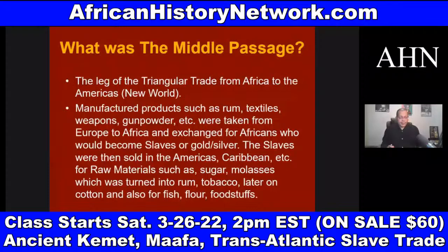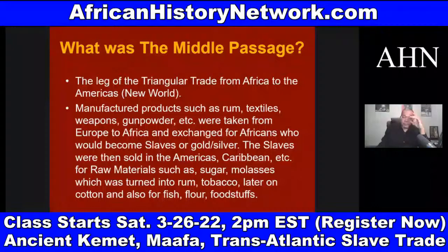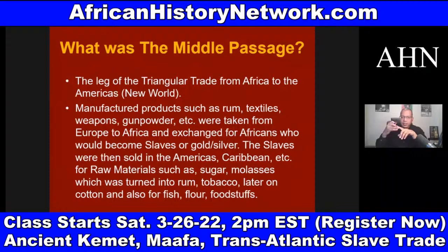What was the Middle Passage? The Middle Passage was the leg of the triangular trade from Africa to the Americas — what Europeans called the New World. Manufactured products such as rum, textiles, weapons, and gunpowder were taken from Europe to Africa in exchange for Africans who would become slaves, or in exchange for gold and silver. These Africans were then sold in the Americas and the Caribbean for raw materials such as sugar and molasses. The Spanish and French set up sugar cane plantations in these colonies — Jamaica, Haiti, Cuba, and Puerto Rico — excellent climates to grow sugar cane, which was a big commodity even before cotton became king.